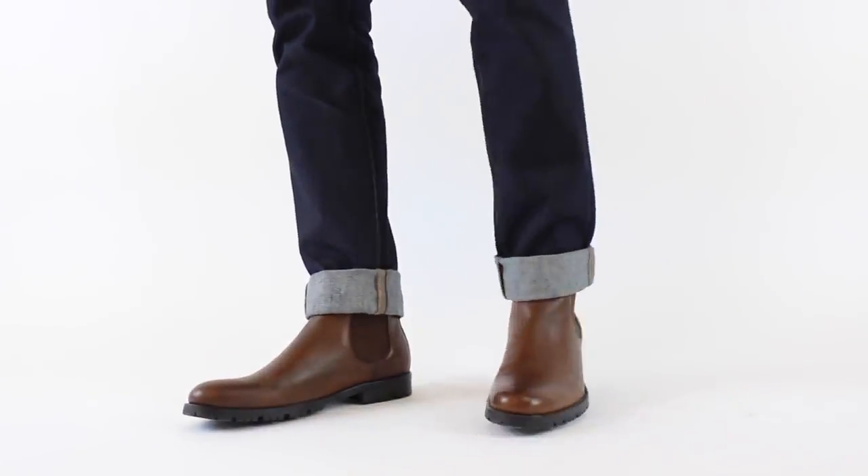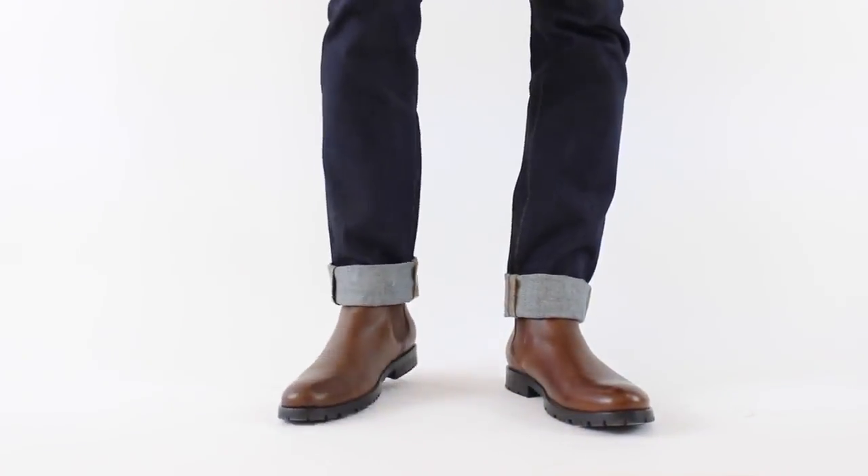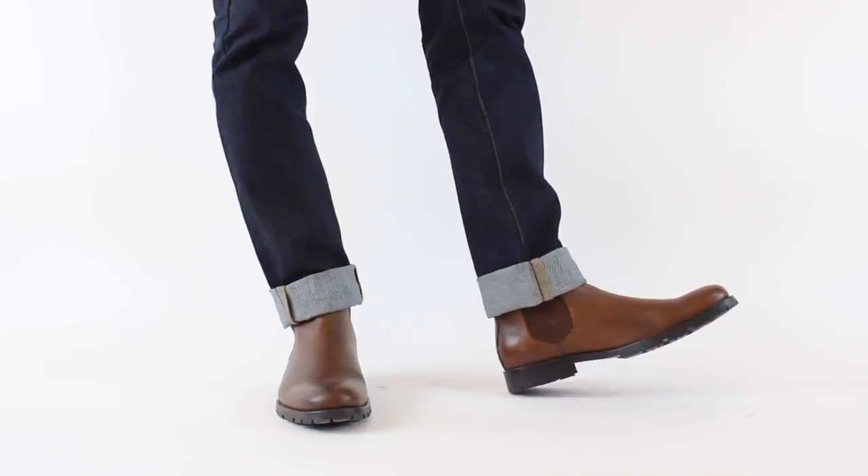The next one is the boot. I'm absolutely in love with boots right now — I love their functionality, their look, and the designs that a lot of designers are putting out today. You have so many options: the jodhpur boot, the chelsea boot, the chukka boot, desert boot, wingtip boot. The list goes on and on, so there's usually a boot out there for you.